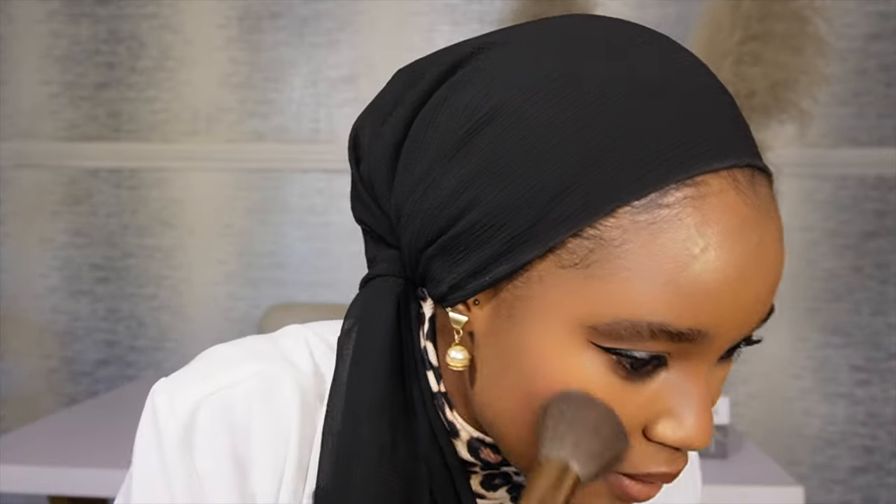I'm tempted to add a little more blush because the quantity we used earlier — you can't find it, it's nowhere to be found. My melanin sucked it up! So I'm going to apply a little more blush. This step is totally not even necessary — I just want it because I love my blush. And guys, this is the finished look.